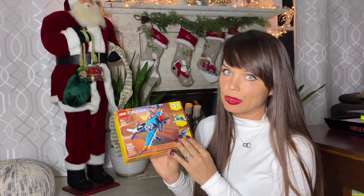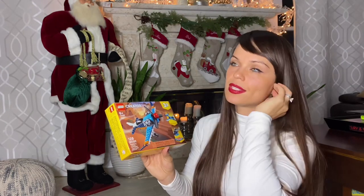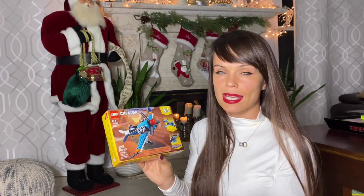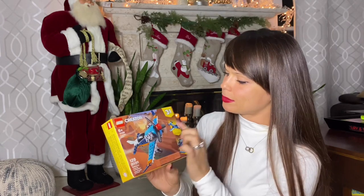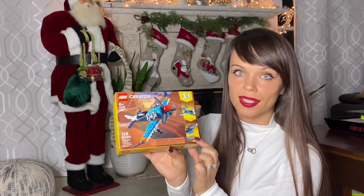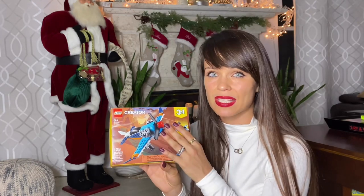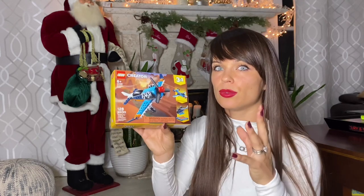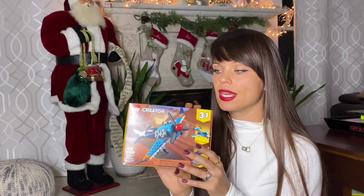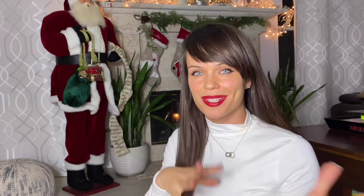The last thing on my list for Justin is a Lego Creator set. It does say six-plus; Justin is going on four, but I think he'll be all right because he really enjoys deconstructing our Duplo Lego sets. With this set you can make an airplane, a jet, and a helicopter. They also have Duplo sets that are similarly small, so if your child is a little younger and you want to introduce them to Duplo on a smaller scale, that would be a good stocking stuffer as well.